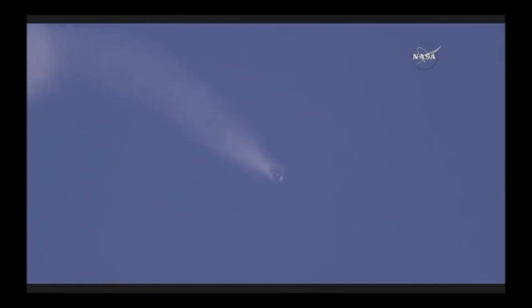Stage 1 entry burn shut down. Falcon 9 first stage headed back toward Cape Canaveral Air Force Station, where it launched 6 minutes 37 seconds ago. Stage 2 performance nominal. Everything going well with Stage 2 carrying Dragon to the International Space Station. Stage 1 AFTS has saved.